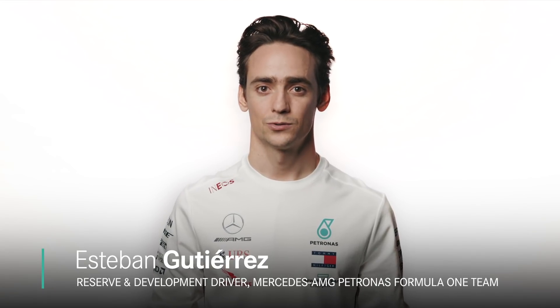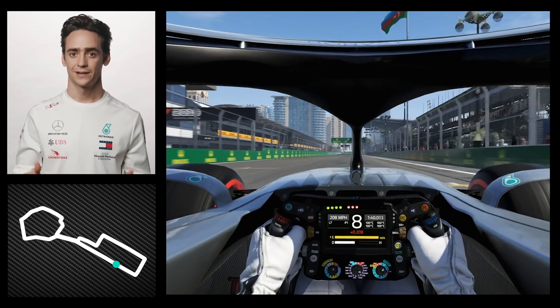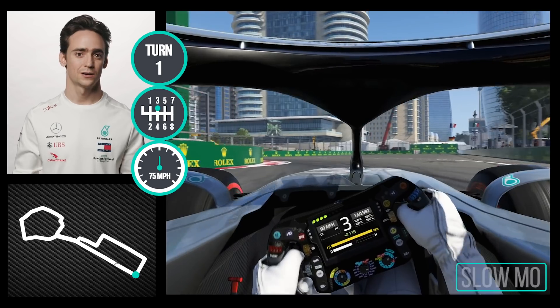Hi, I'm Esteban Gutierrez and I'm going to talk you through a lap of Baku. And we cross the line for the start of the lap, one of the longest straights of the calendar, braking into turn one.